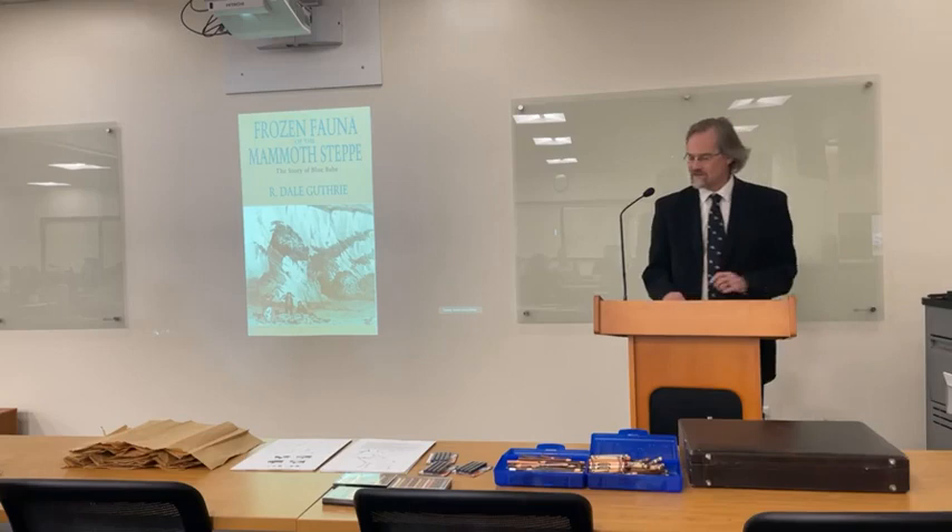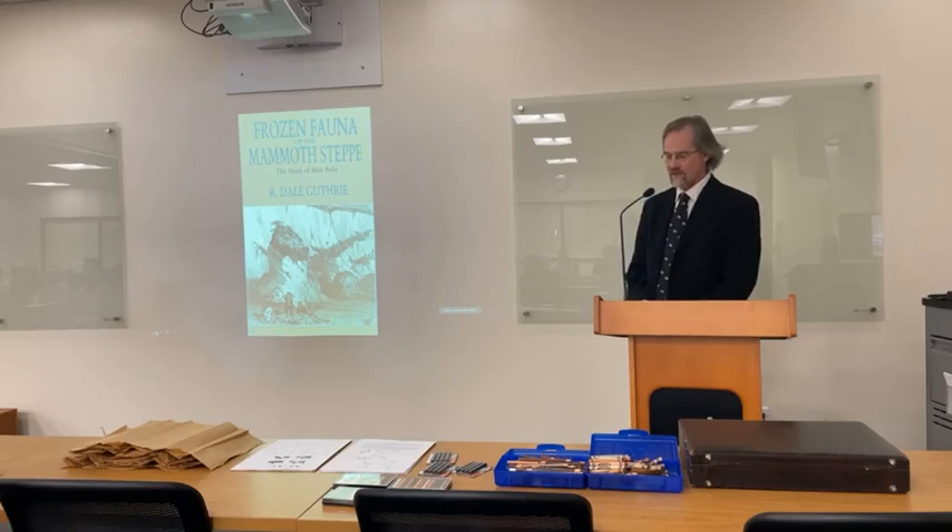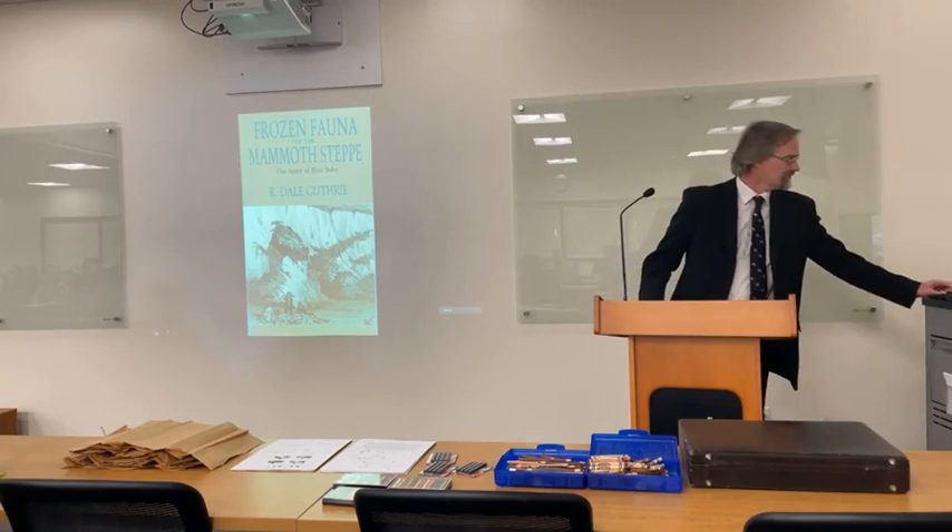I did not draw this picture. It's from Frozen Fauna of the Mammoth Steppe by R. Dale Guthrie, published in 1990. It's an extremely detailed and well-researched book, and if you're even remotely interested in this topic I can't recommend it enough — a really fascinating Pleistocene detective story. One drawback is that it has no color pictures.